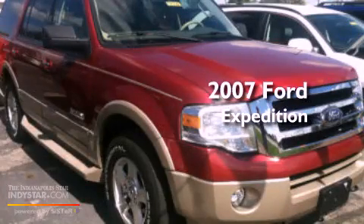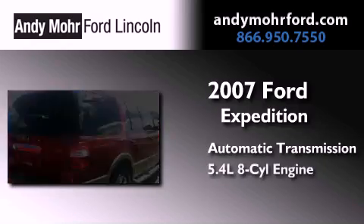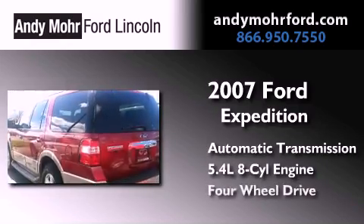This is a 2007 Ford Expedition. This SUV has an automatic transmission, a 5.4-liter V8, and 4-wheel drive.